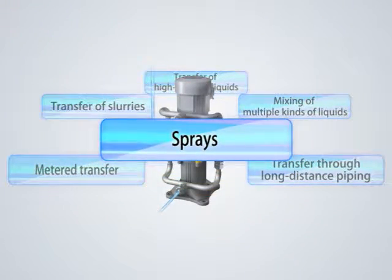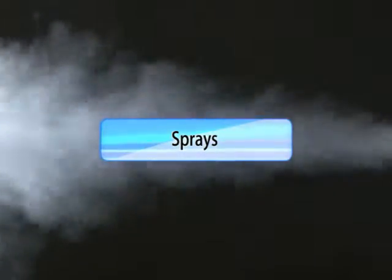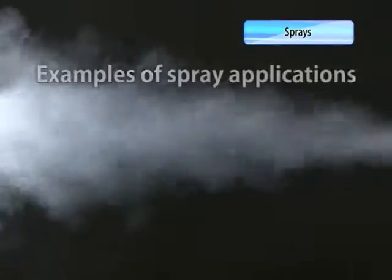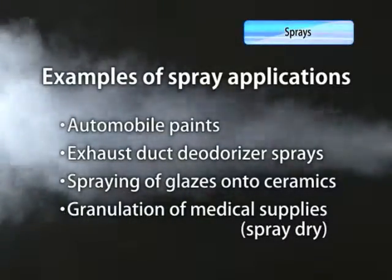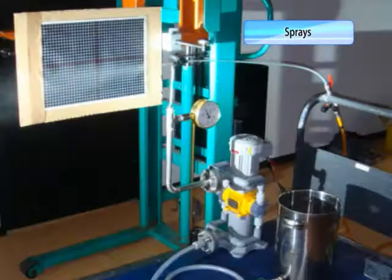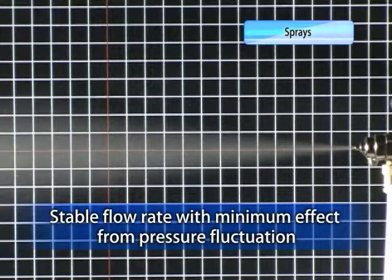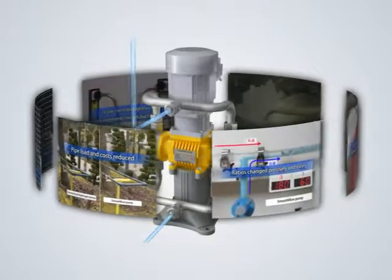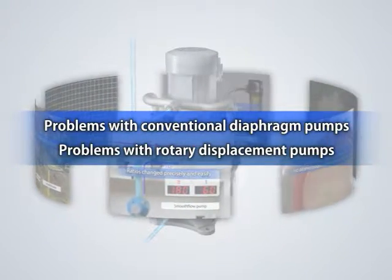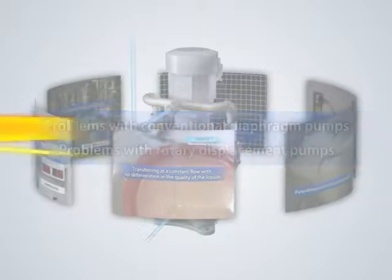Finally, the advantages of using our smooth flow pumps in spray applications. Smooth flow pumps can also be used in spray applications, producing an even spray so they can be used in a wide range of applications. The liquids are sprayed in the amount set with little effect from changes in the pressure of the discharged side pipes. Smooth flow pumps solve not only the problems of conventional diaphragm pumps, but also the problems of shaft seals and other parts of rotary displacement pumps.